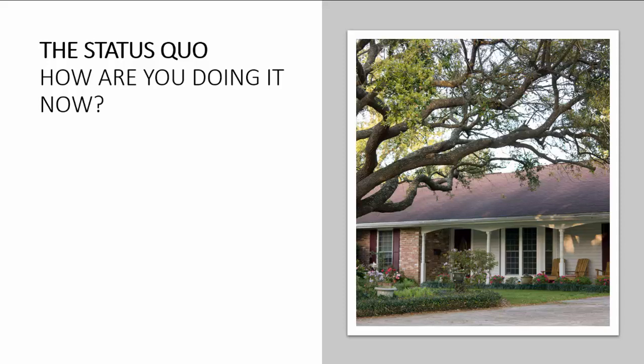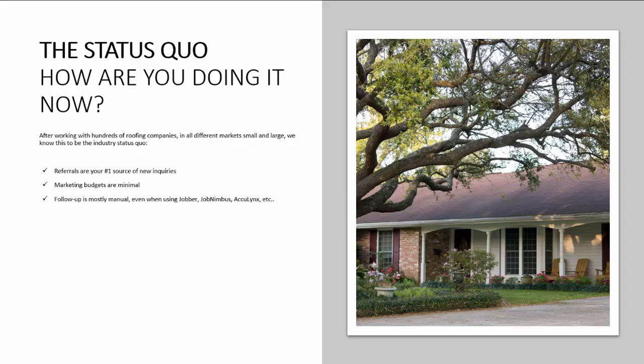So how are you doing it now? After working with hundreds of roofing companies in all different markets, small and large, we know this to be the industry status quo. Referrals are your number one source of new inquiries. Marketing budgets are minimal. Follow-up is mostly manual, even when using Jobber, JobNimbus, AccuLynx, etc. Advertising is typically on third-party websites like Houzz, HomeAdvisor, or Angie's List.